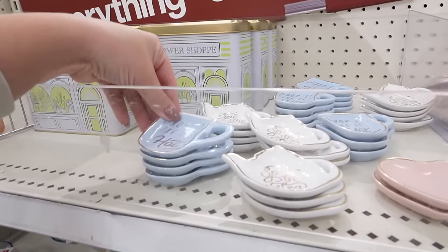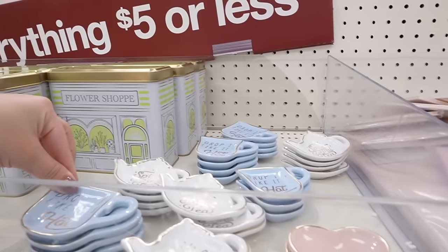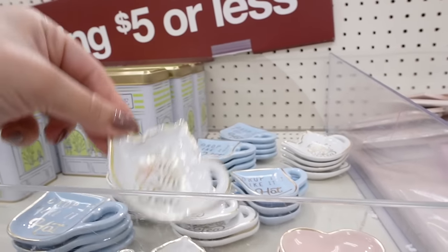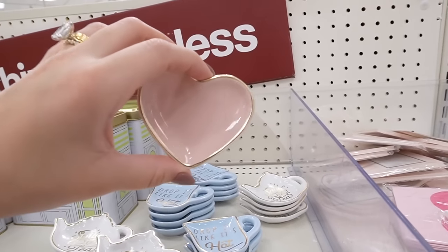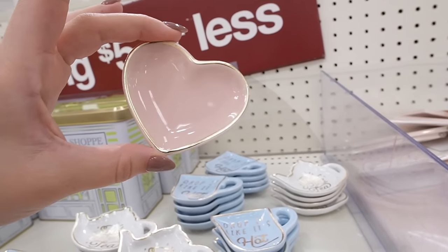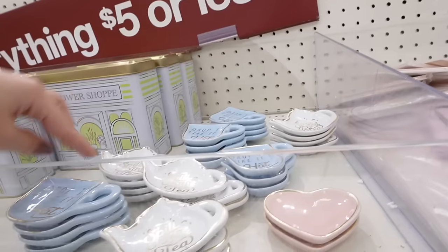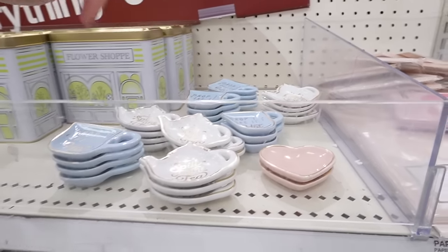Another thing I hadn't seen before were these little tea bag holders. They have one that says 'drop it like it's hot' and then one that says 'spill the tea' — how cute is that? And then this one is like a perfect little ring dish — it's pink with a gold edge around it. How absolutely adorable is that for Valentine's Day? These are just a dollar.